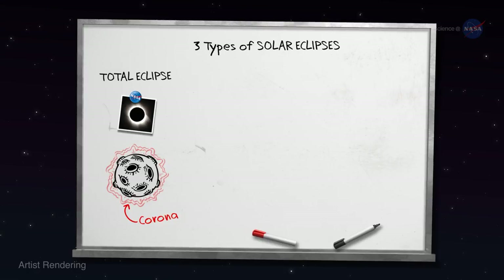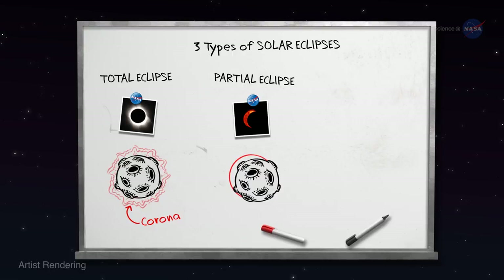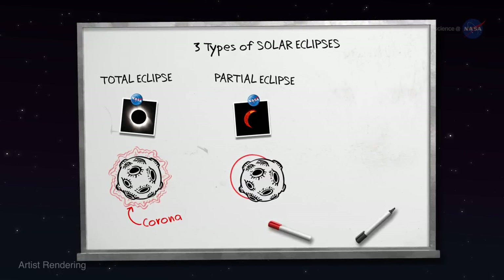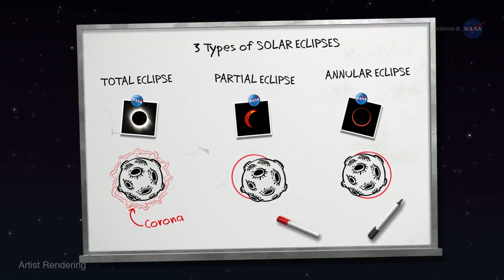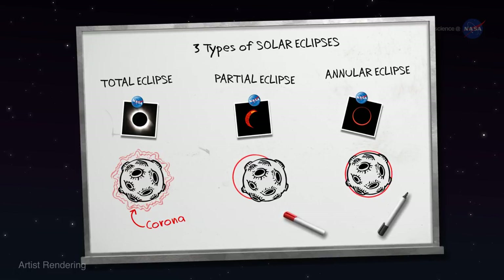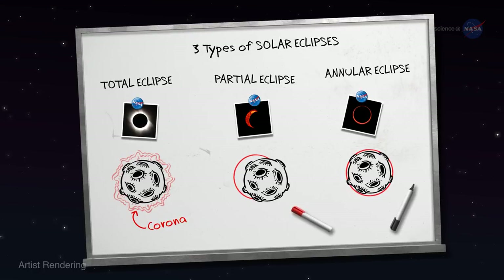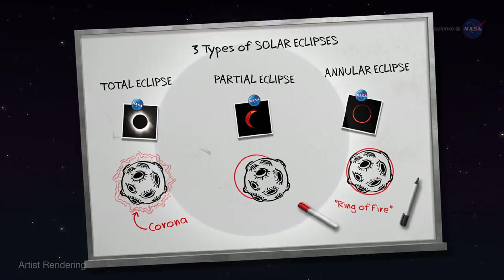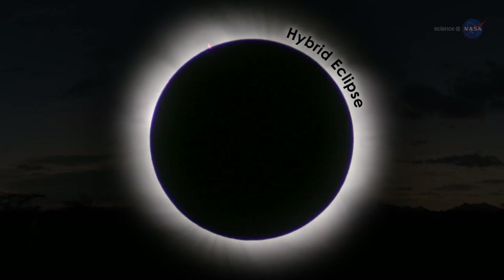The second is a partial eclipse. The moon crosses in front of the sun off-center, leaving a crescent-shaped portion of the sun visible. And the third is an annular eclipse. The moon crosses in front of the sun dead center, but the lunar disk does not completely block the sun. The edge of the sun juts out on all sides of the moon, creating a bright ring of fire.